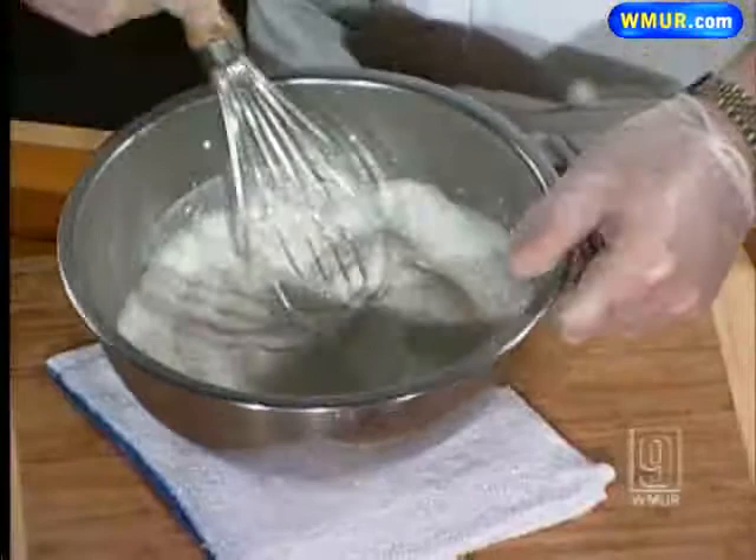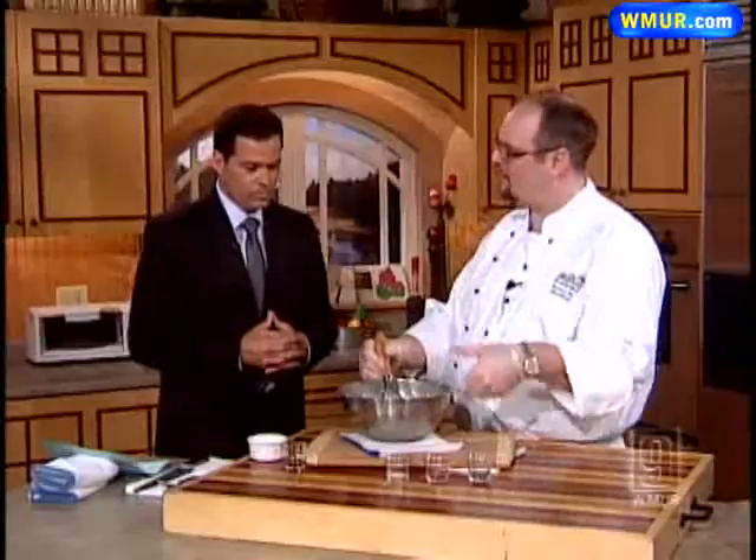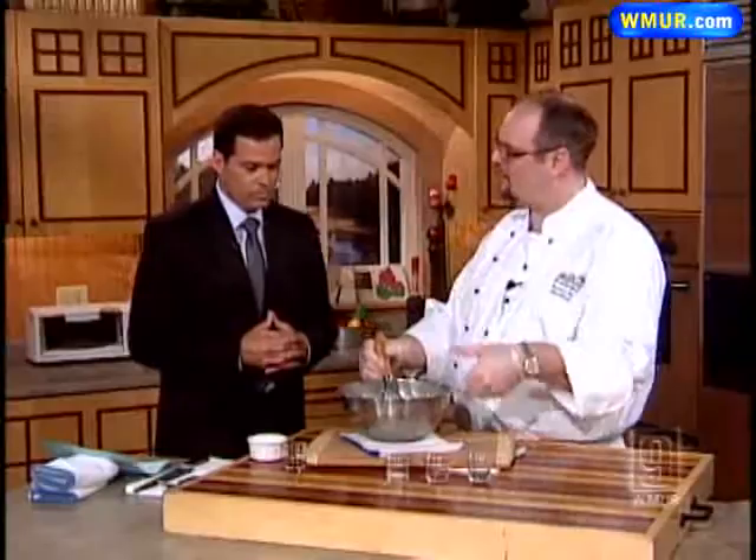I'm going to whip this until it has a little bit of fluffiness to it — not until it's like really whipped cream, but just until it's starting to aerate. This is pretty easy to make.